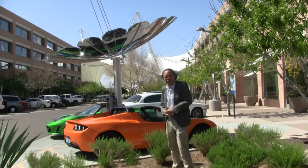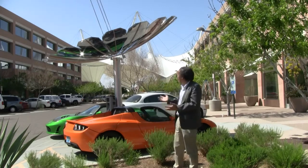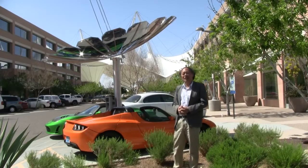So here we go — we have two Teslas being charged by this Solar Lotus.